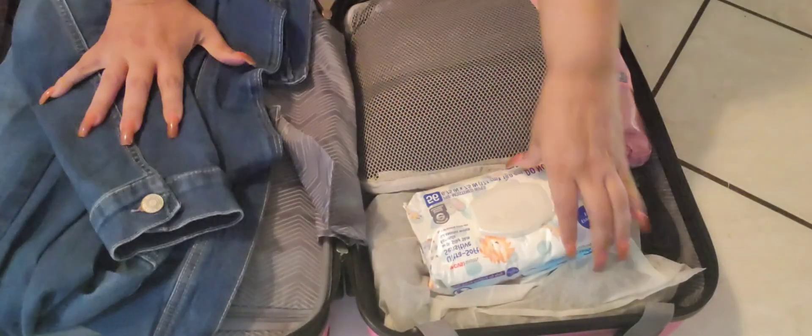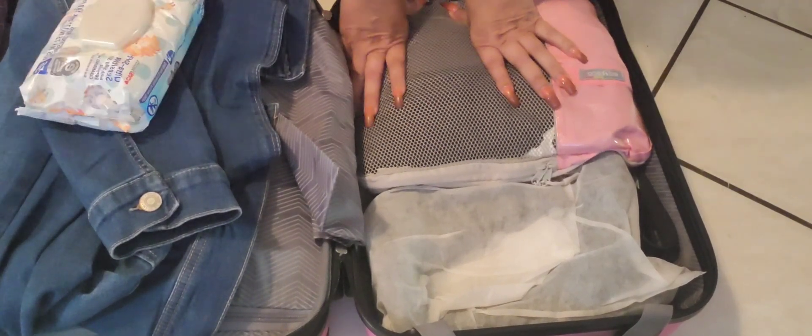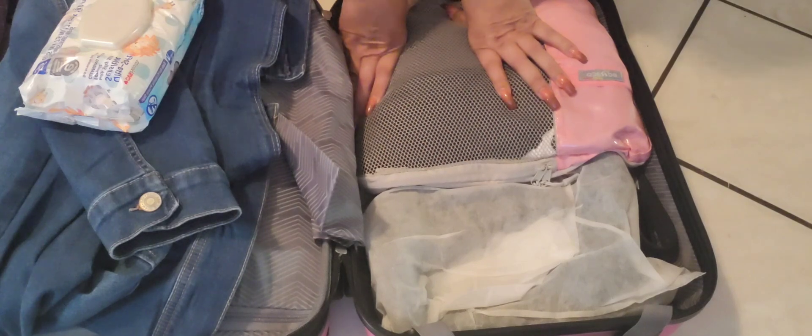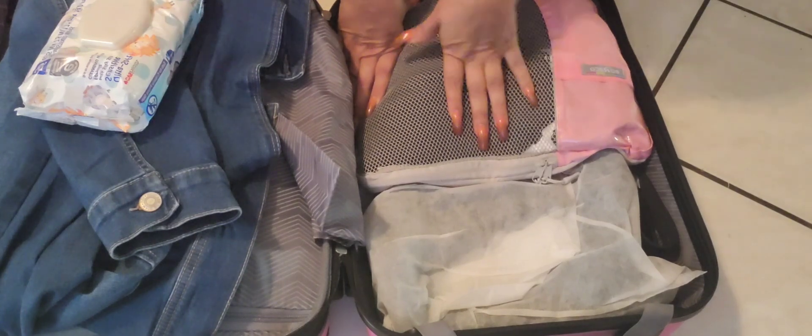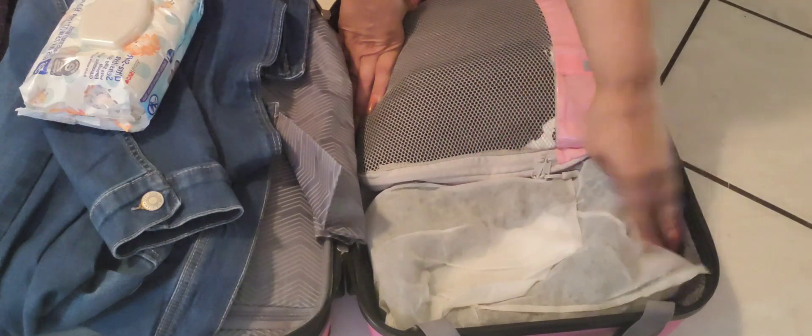This side I have a jean jacket, wipes to keep the booty clean. In here I have my underwear, PJs, underclothes. And here I have my boots and my belt.